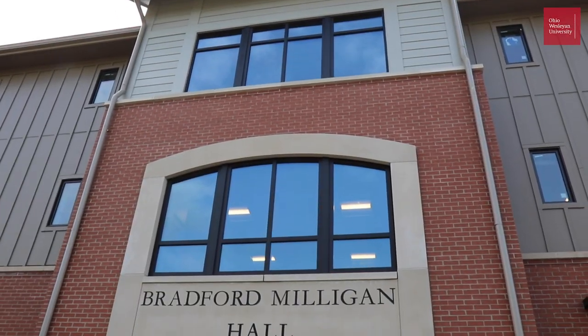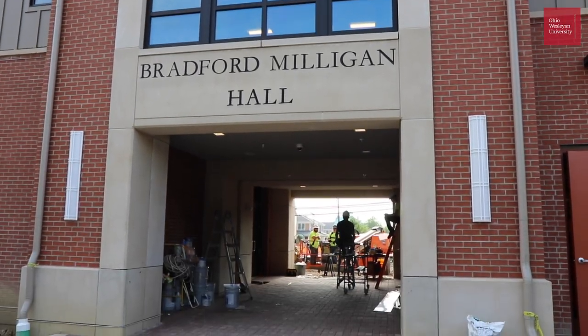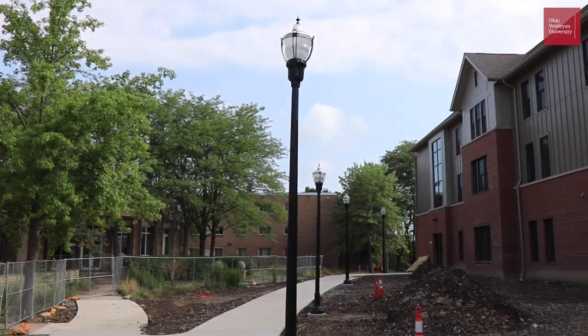Hey folks, we're here at Bradford Milligan Hall which is about 95% done. Really excited to open this building over the next couple of weeks. Bradford Milligan Hall is made up of four, six, and eight person apartments and is meant for our senior students to offer them a more independent living style on campus. So let's go in and take a tour.